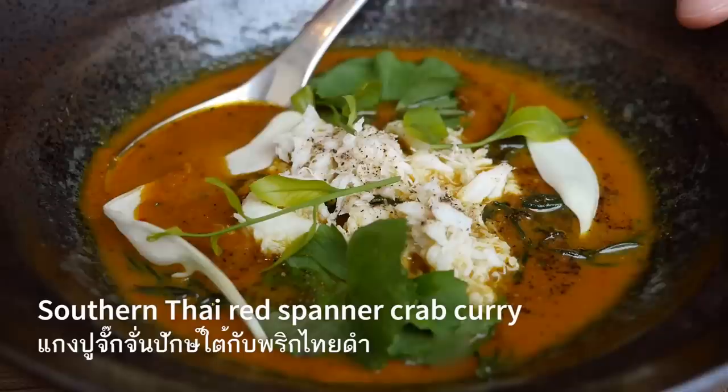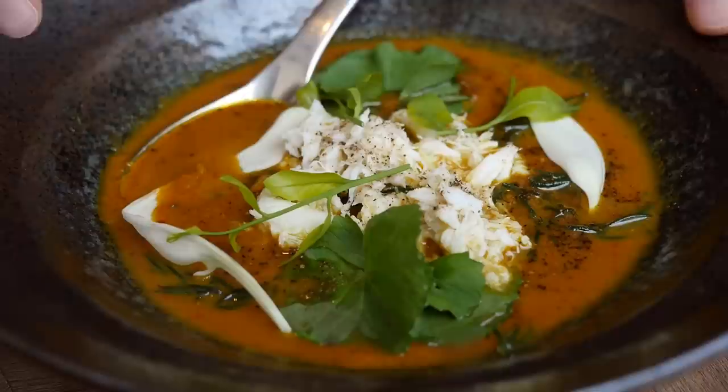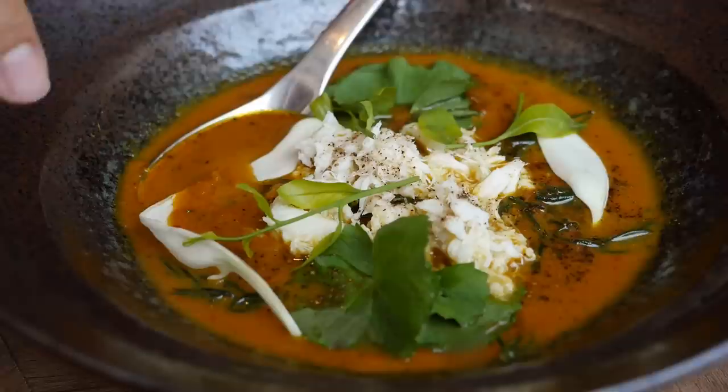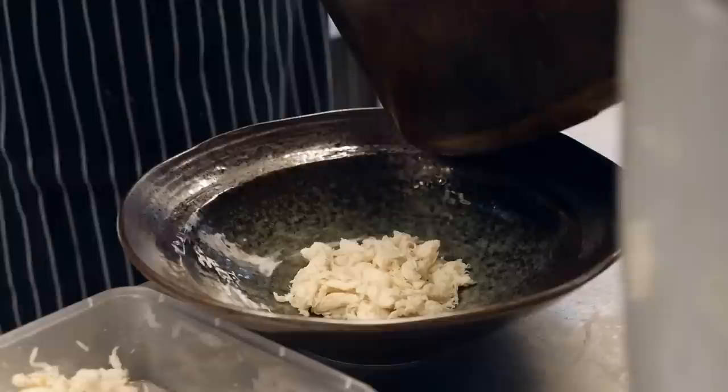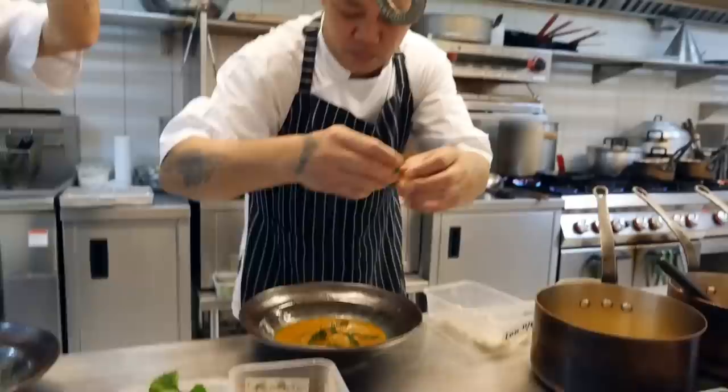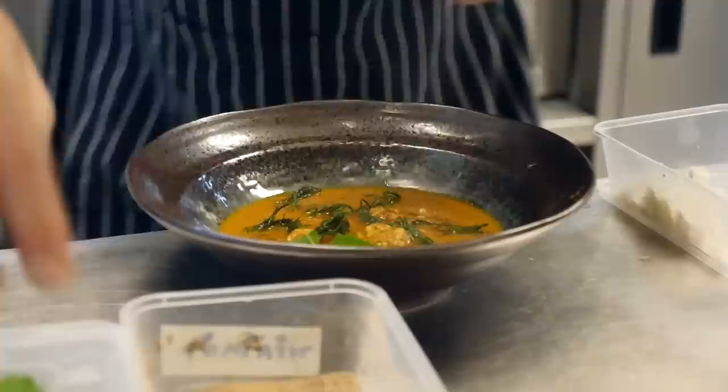I'm going to move on to the crab curry. This dish is called gang bak thai bu chakak chan — a southern Thai-style curry with Thai spanner crab and pepper, garnished with hummingbird flowers and pennywort leaves, and sprinkled with a bunch of black pepper. In the kitchen, he first put a layer of boneless, shell-less crab in the dish, then scooped on the curry sauce which was prepared separately in a pot, and then added some more crab.